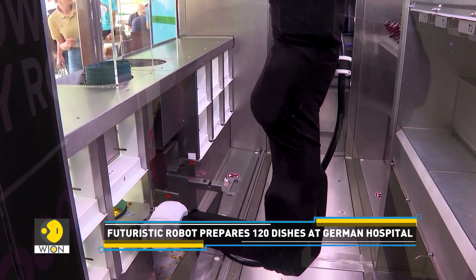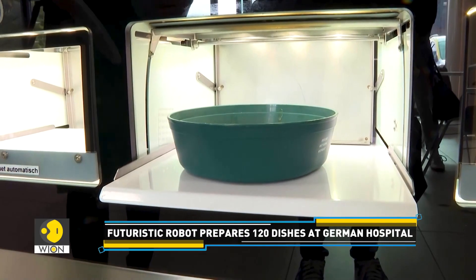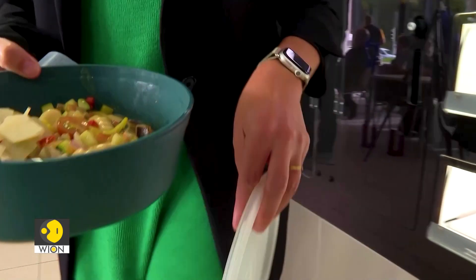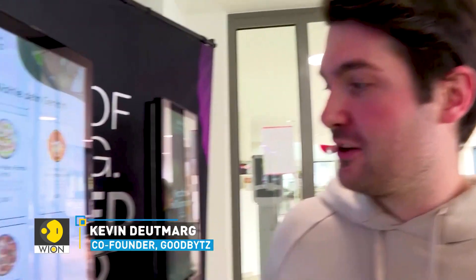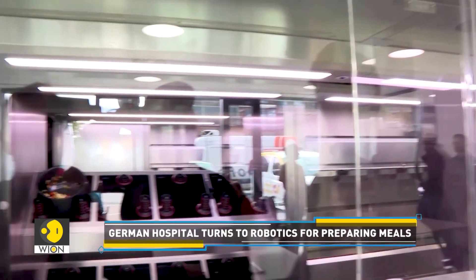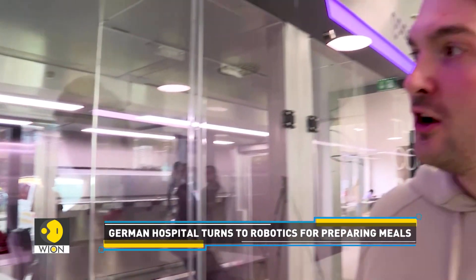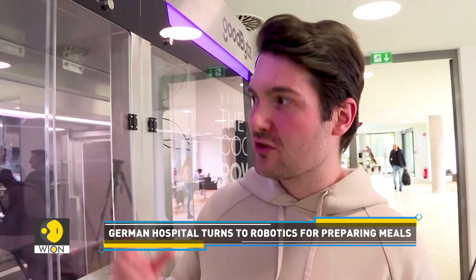The robot operates by using pre-prepared ingredients stored in a portioning refrigerator. You can see that there is a portioning refrigerator at the back where the ingredients are portioned first. The robot starts by getting 10 grams of oil, 60 grams of onions, and then follows a cooking instruction where this product is first fried in the pot.